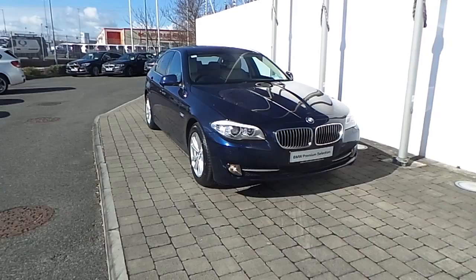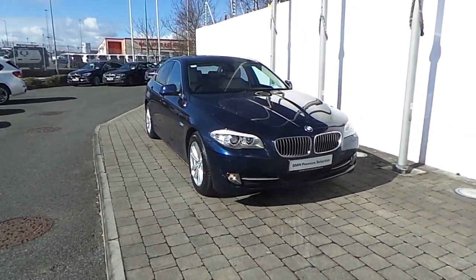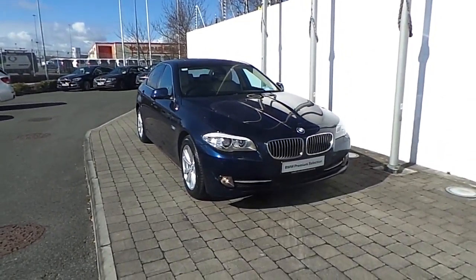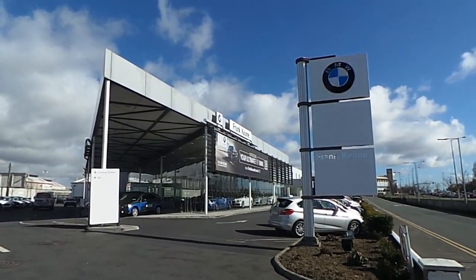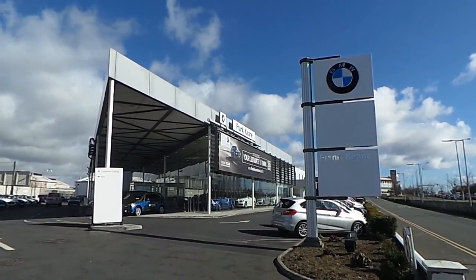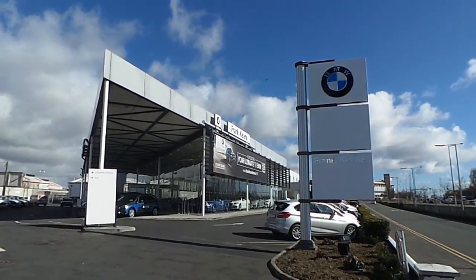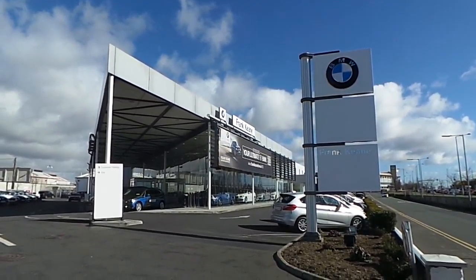Thanks for taking the time to look at this video clip on the 2012 BMW 520D SE Saloon. If you would like to test drive this vehicle or any of the other vehicles listed on the BMW Premium Selection, then please do not hesitate to contact us here at Frank Keane BMW, the home of BMW in Ireland, on 01 240 5666, where one of our experienced sales team will be glad to help.